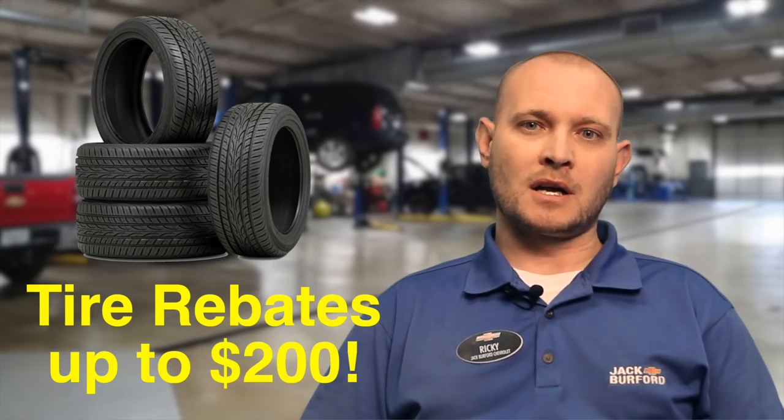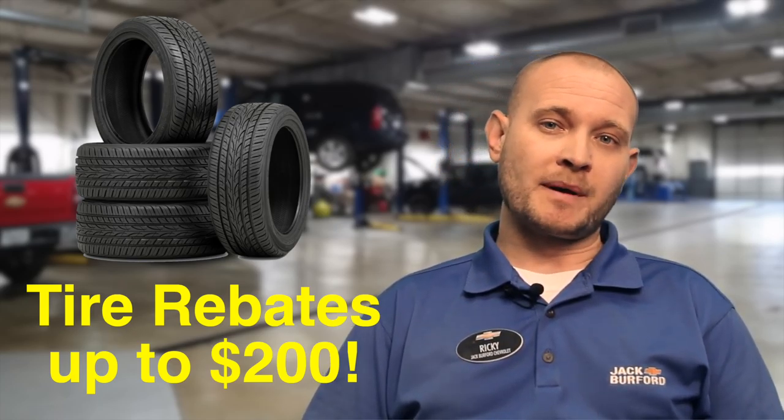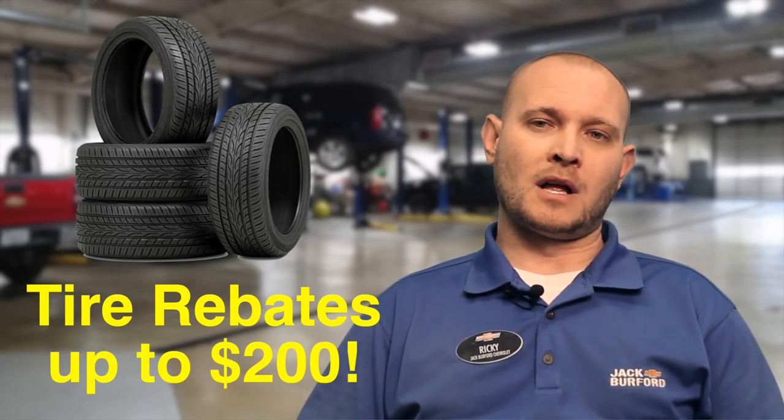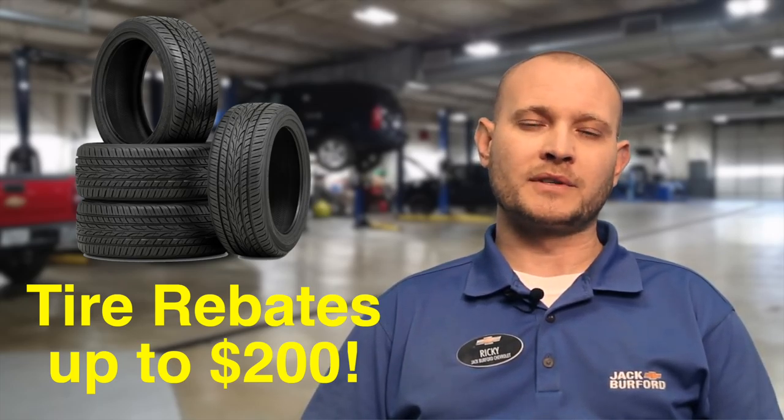And tires — you all got something special for tires going on? We have rebates on tires. We have $100 rebates on some Goodyears, Bridgestones, and Continentals. We've got $50 rebates on some Michelins, $70 rebates on Firestones. We have a lot of rebates on different other tires as well. We can check and inspect your tires for you before you take your trip.